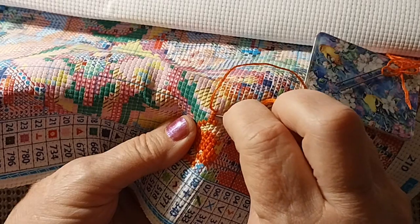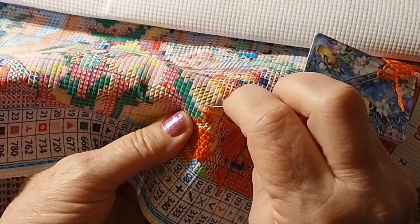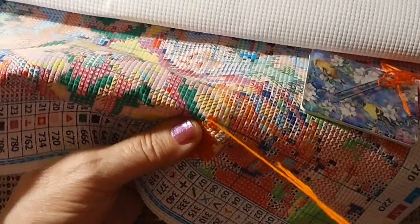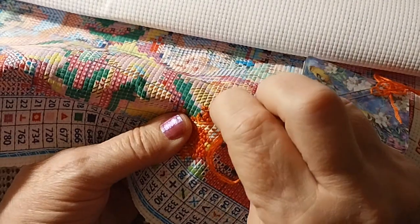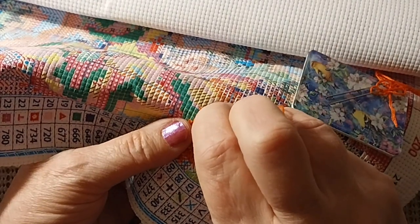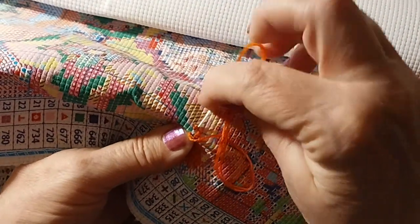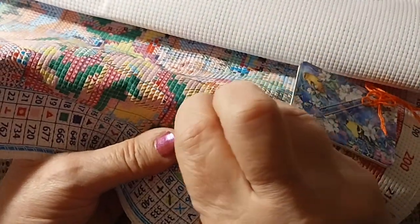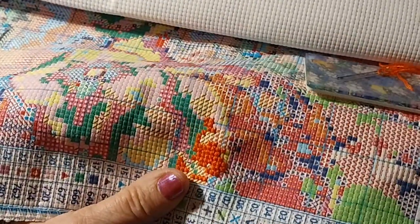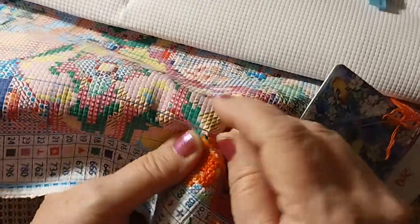I like that this pattern has different symbols - it's a little something new to look at, which is nice. Doesn't seem to be too hard on the eyes, except for the fact that this pink is kind of pale. But this is a full coverage pattern, so everything should be filled in - no white spots.